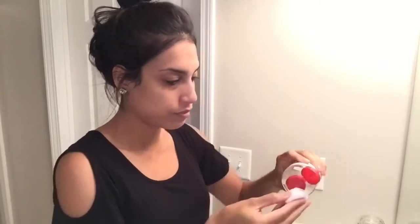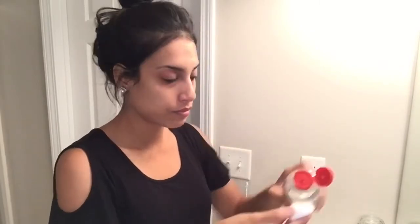Next I'm going to be applying this witch hazel in the scent rose by Thayers. I picked this up a couple of months ago and I have been loving it. I use it every single night — it helps get rid of the rest of the makeup residue left on your face that your face wash didn't take off. It's really refreshing and smells amazing.